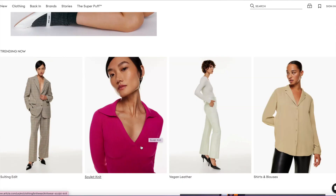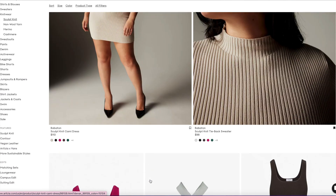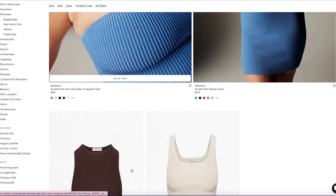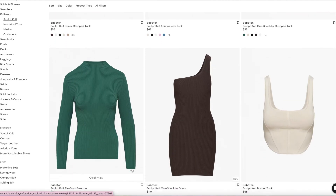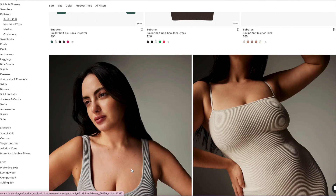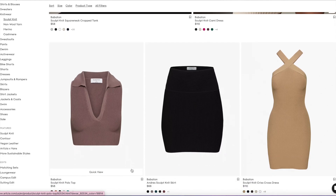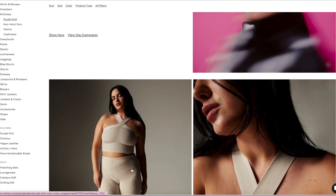I think the hot fuchsia pink is a Babaton thing for sure. I don't think it's going to be really anywhere in Wilfred — when I was looking through Wilfred, it was more like earth tones, kind of Western-ish or horse ranch vibes. So let me go through Babaton first and show you some of the things I've really been liking.